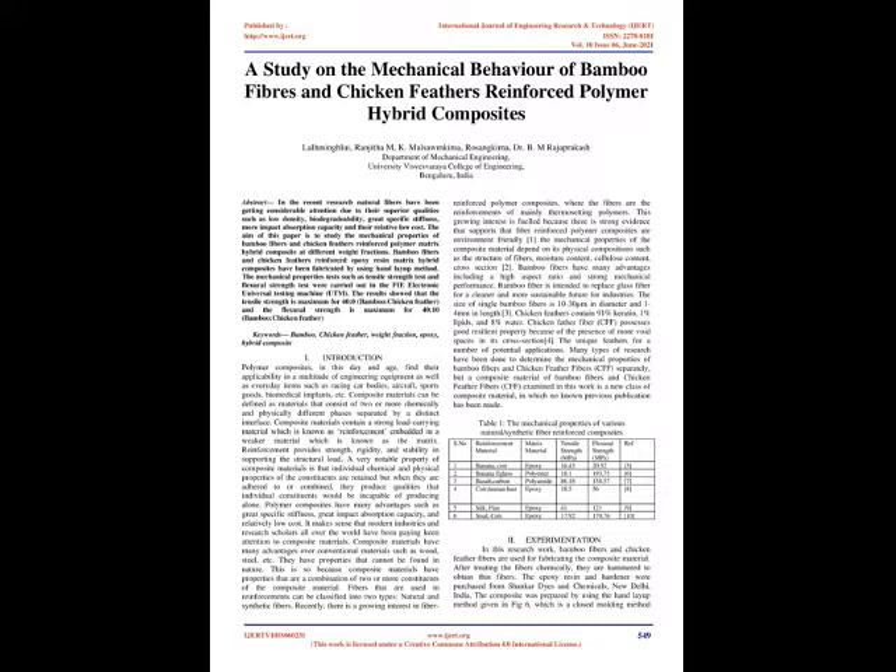Table 1 presents the mechanical properties of various natural/synthetic fiber reinforced composites, listing reinforcement material, matrix material, tensile strength (MPa), and flexural strength (MPa) for references including: banana/coir epoxy (16.43, 20.52), banana/egg glass polyester (18.1, 100 and 93.75), basalt/carbon polyamide (86.18, 158.57), coir/human hair epoxy (18.5, 56), silk/flax epoxy, and sisal/coir epoxy (41, 17.92 / 100 and 219, 170.76, 102).